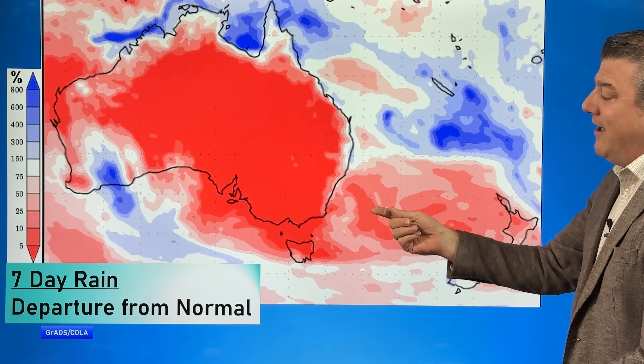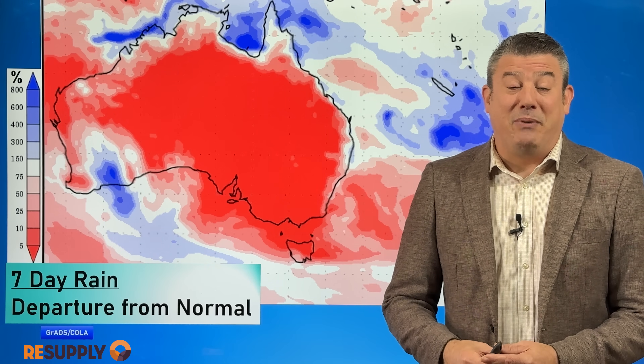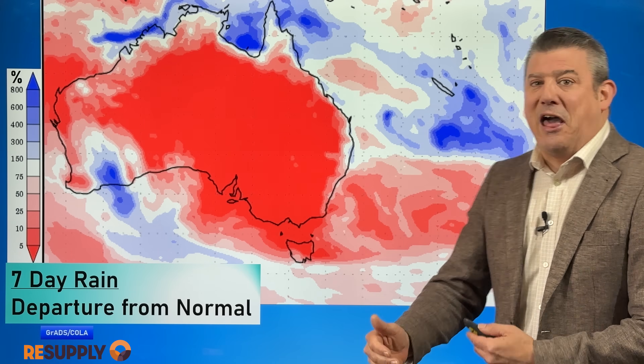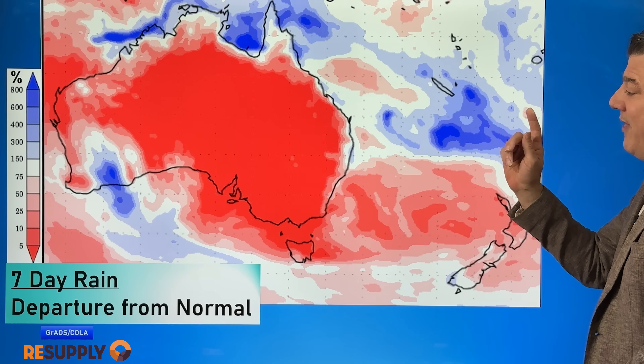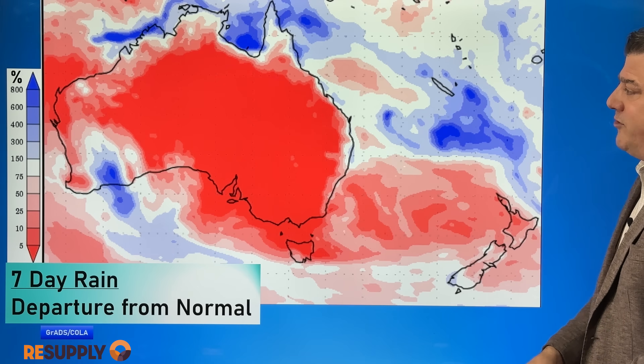That high is lingering around the country all the way until the long weekend next weekend. As I said yesterday, the computer modelling and long-range forecasts are a little bit uncertain because of the high pressure belt in New Zealand's area. We'll cover that off and show you the latest tracking going into the weekend, but to begin with — the seven-day departure from normal, brought to you by resupply.co.nz.